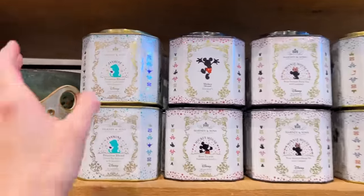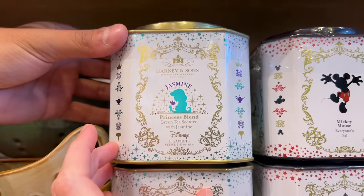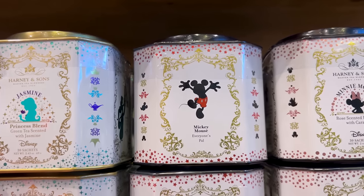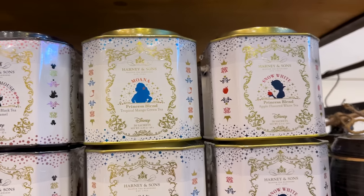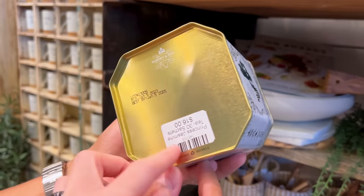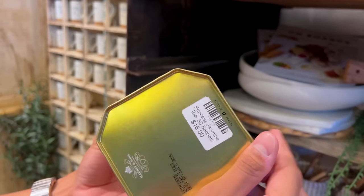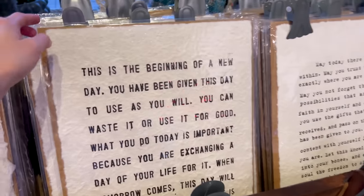They also have Disney tea blends. Harney and Sons jasmine green tea, with characters like Mickey Mouse, Minnie Mouse, Moana, and Snow White. The Moana one is tropical mango green tea. These are $16, and a set of 30 handmade paper prints is $32.